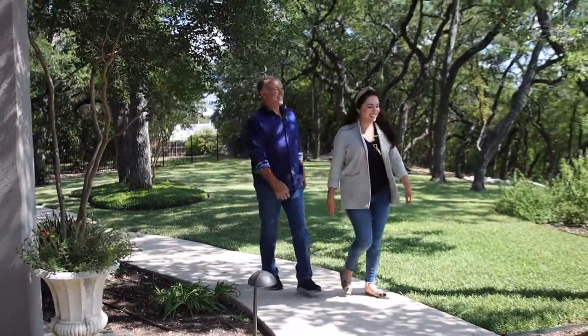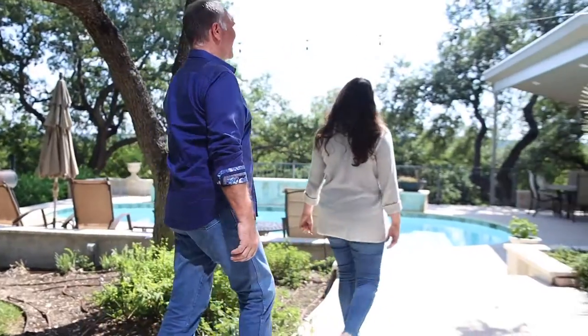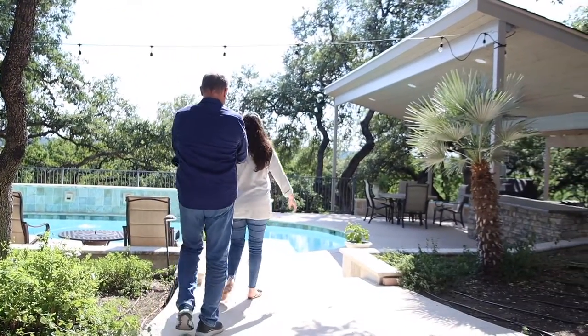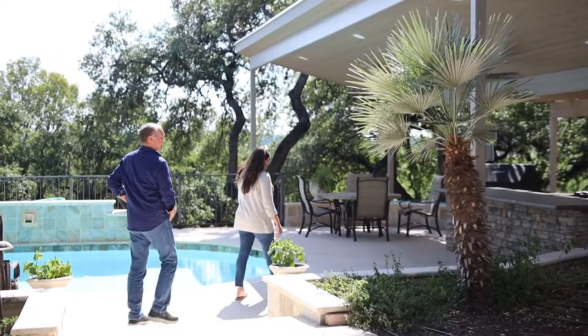Look at the resort — it looks like a resort! Oh my goodness. Man, it's nice to see it finished. Nice to see an idea come to completion. Wow.